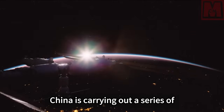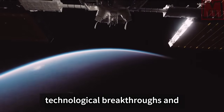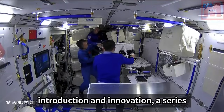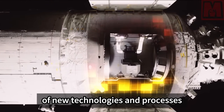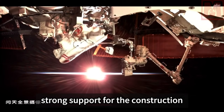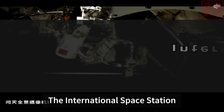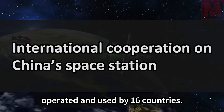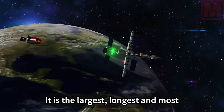China is carrying out a series of technological breakthroughs and research work through a combination of introduction and innovation. A series of new technologies and processes have been gradually formed to provide strong support for the construction of the Tiangong space station.